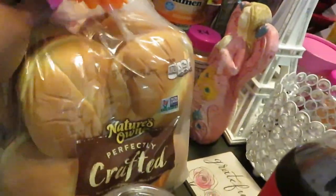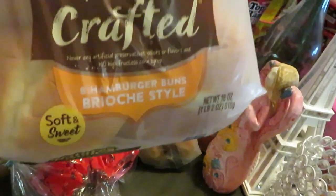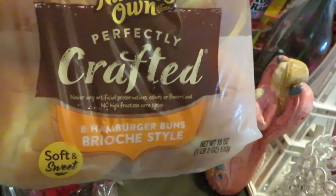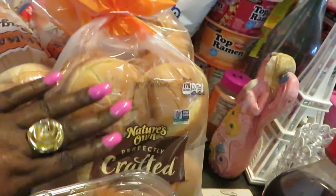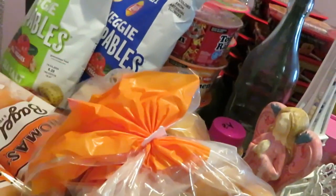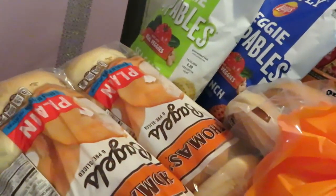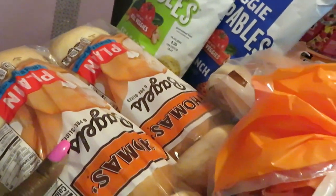The Nature's Own perfectly crafted bread — I did get the brioche style. I got two of these and they are BOGO this week. Also the Thomas bagels are BOGO this week as well.